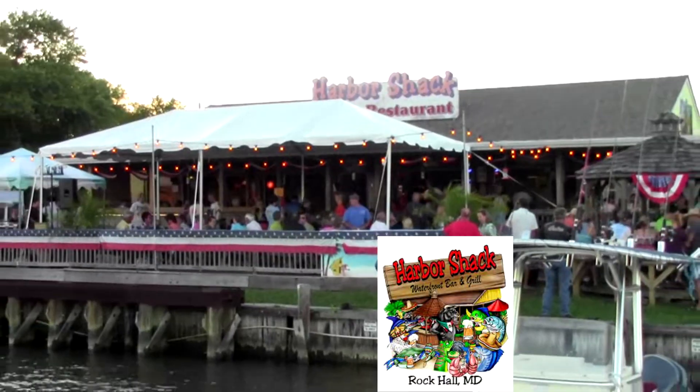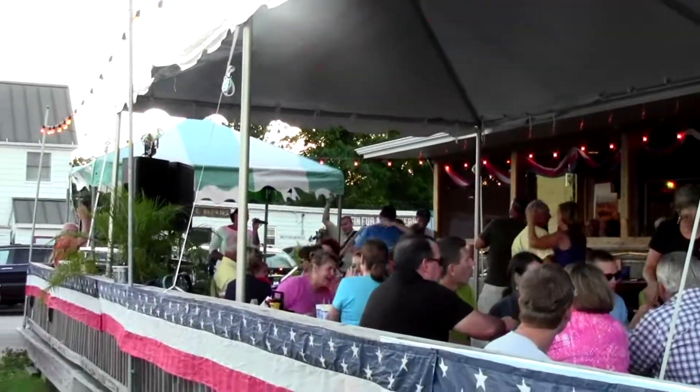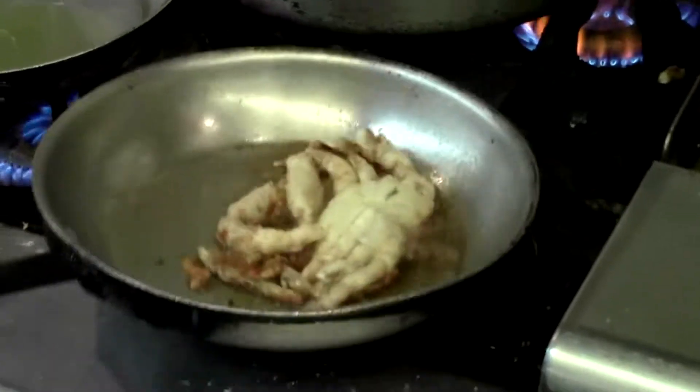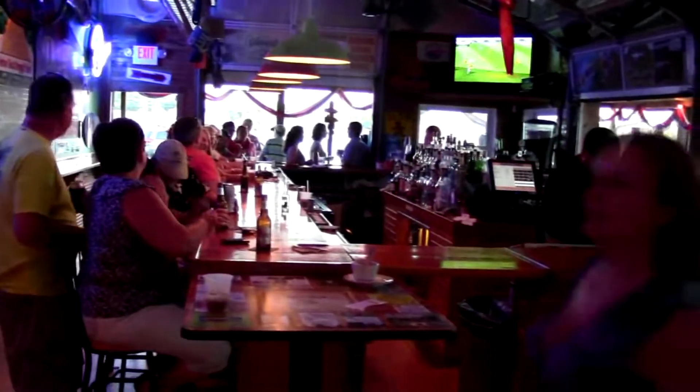Harbor Shack — always great food and a great time. Entertainment on weekends. They've added several new menu items along with their signature items. It's a really popular restaurant here and waterfront.